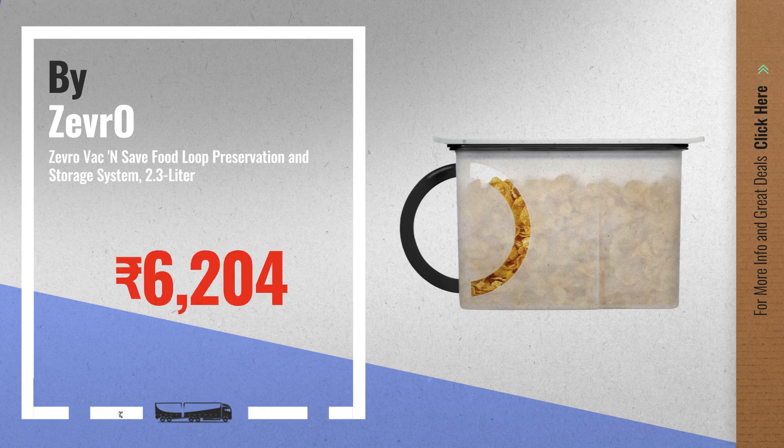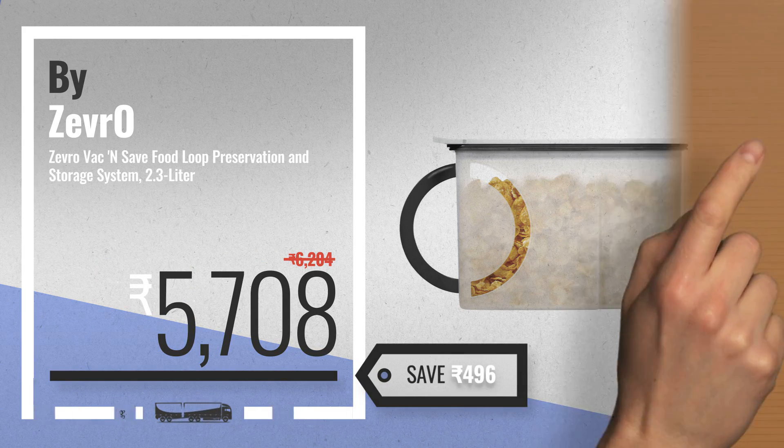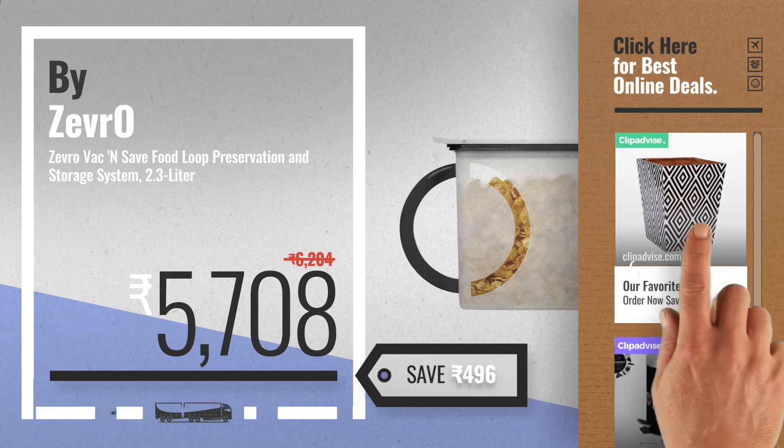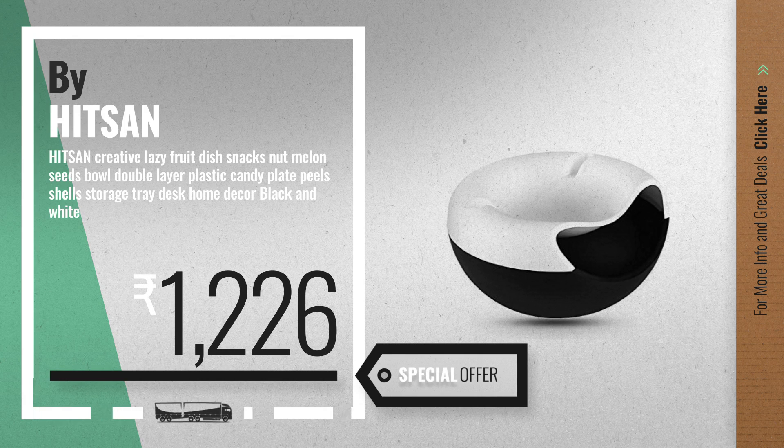Number five by Zevro. For more info about these great online deals, click the circle in the corner. Number six by HITSAN — get the special offer storage bins black and white deal.